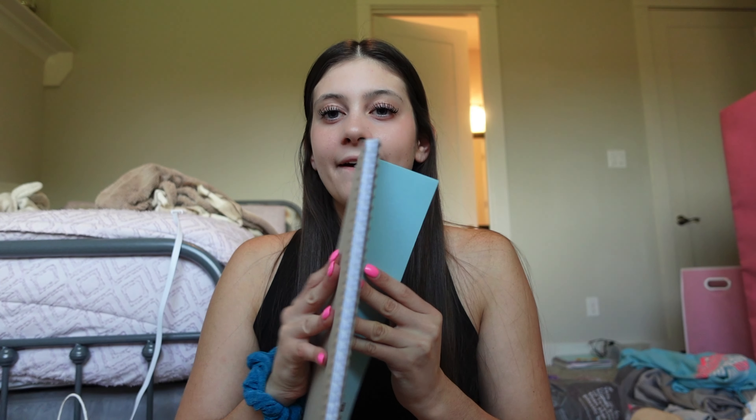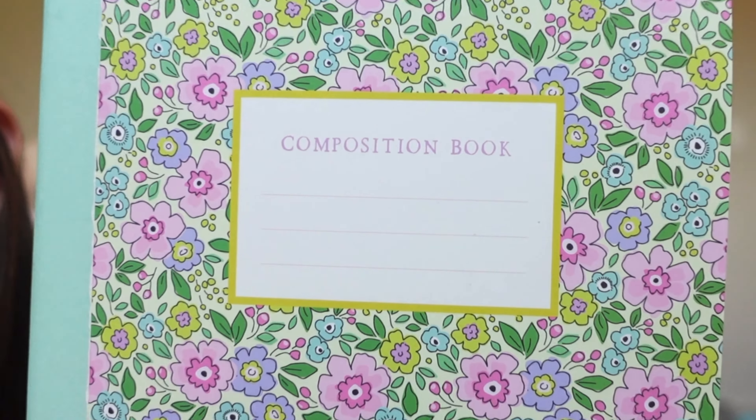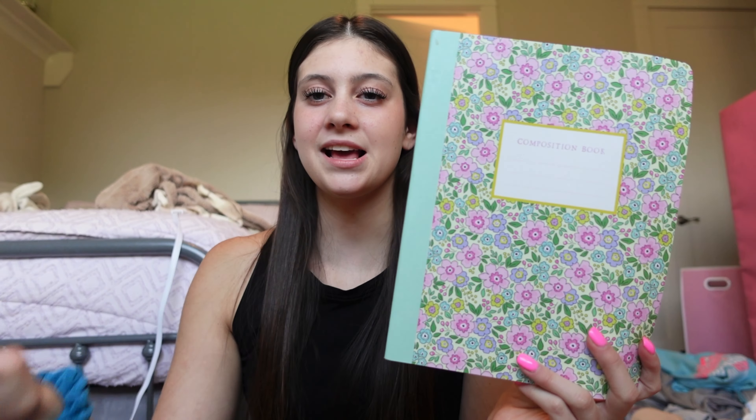It also came with this orange one, but I just cannot bring myself to use it. When I look at this it gives me a headache - you cannot mix these colors together, it's just not happening. So instead, when we were at Walmart in Norland, Oklahoma, my mom found this super cute composition notebook. I never use composition notebooks but this one is the cutest thing I've ever seen. You guys, look how freaking beautiful this is - it's literally summer 2023 wrapped into one composition notebook.